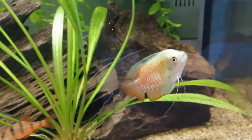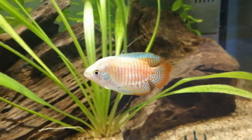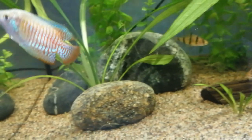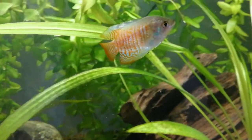Nutrition: a varied diet is very important to the dwarf gourami, which is an omnivore that prefers both algae-based foods and meaty foods. An algae-based flake food along with freeze-dried bloodworms, tubifex, and brine shrimp will provide these fish with proper nutrition.